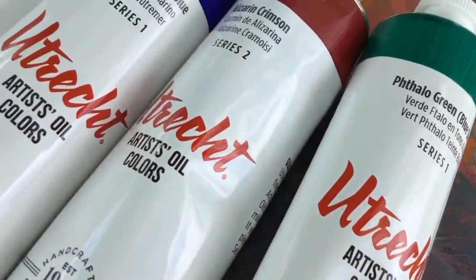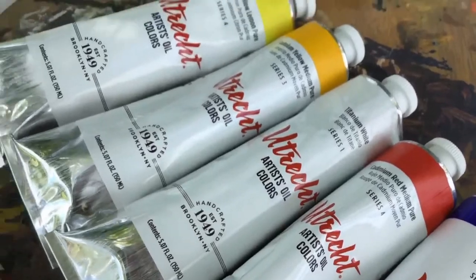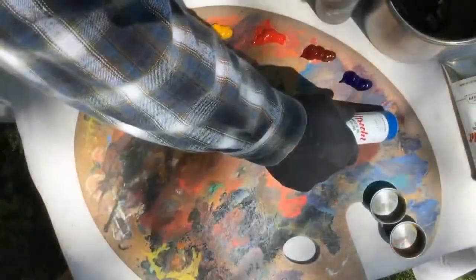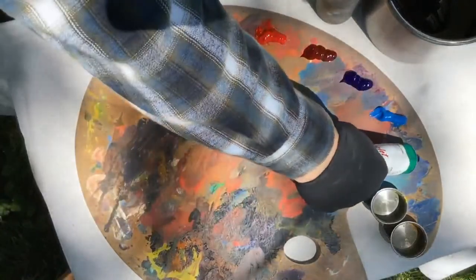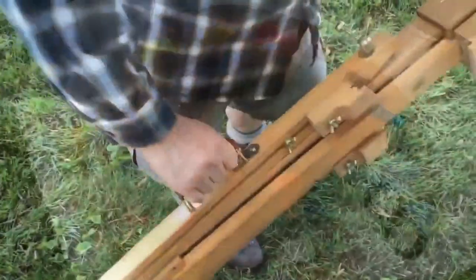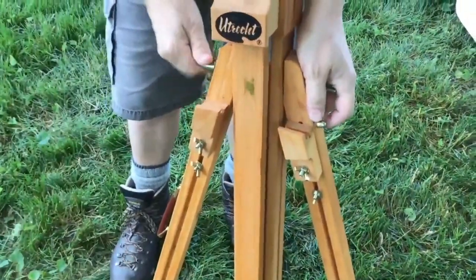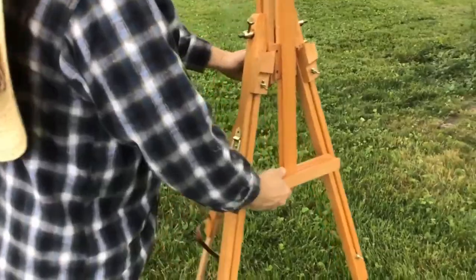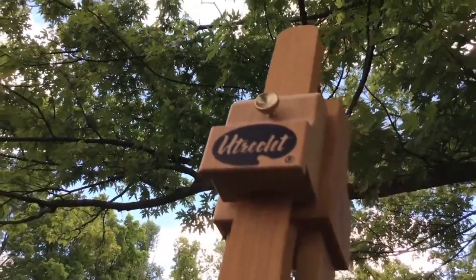I use oil paints, and Utrecht is the brand that I've been using for the last 15 years. The colors are rich and consistent, and the body of the paint can be described as medium, not too soft, not too firm. I really like this field easel. It sets up really quickly, and it's very sturdy. I've had large paintings on this, and a pretty good wind has held up.